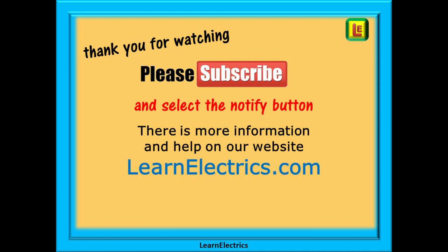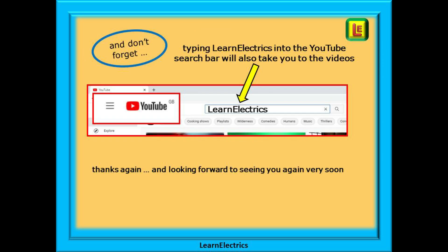Thank you for watching this video — it is very much appreciated. Please subscribe to our channel to get access to all of our videos and remember to click on notify to be sure of not missing our next video. You will find even more information, videos and help on our website at LearnElectrics.com. You can also type 'LearnElectrics' — all one word — into the YouTube search bar to go directly to our channel at any time. We are constantly adding new videos to our channel, don't miss the next one. Thank you for watching and we hope to see you again very soon.